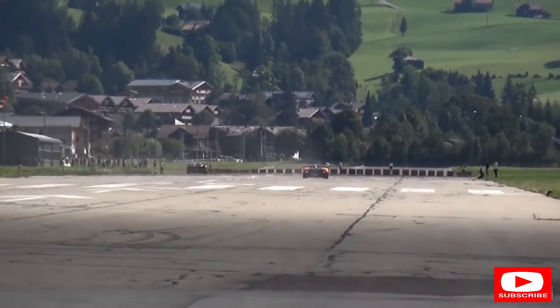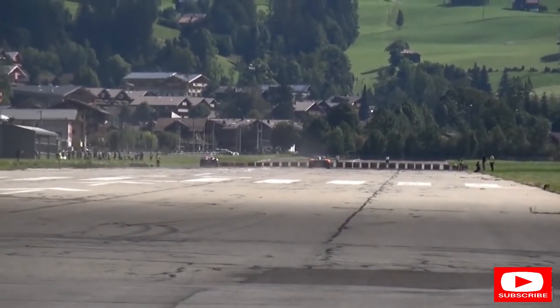The sound of that V12 - even if the Koenigsegg won, the Zonda sounded glorious.